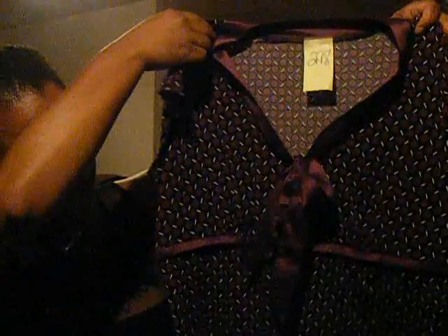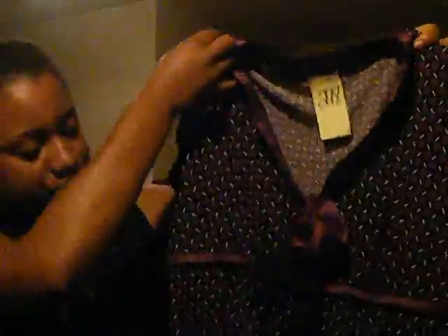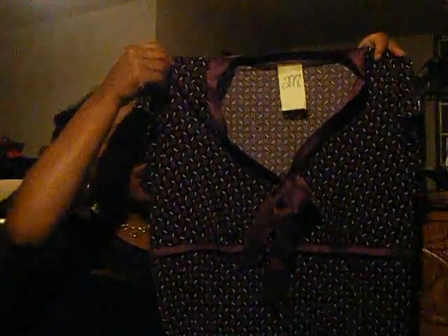This is a really cute top by Ann Taylor. I thought it looked nice — it's got a satin detail and a satin bow. This was three dollars. It's a little top.